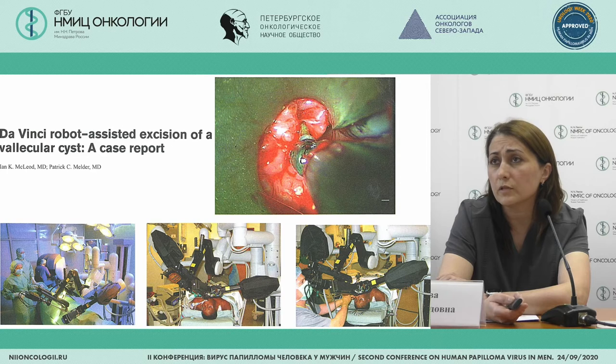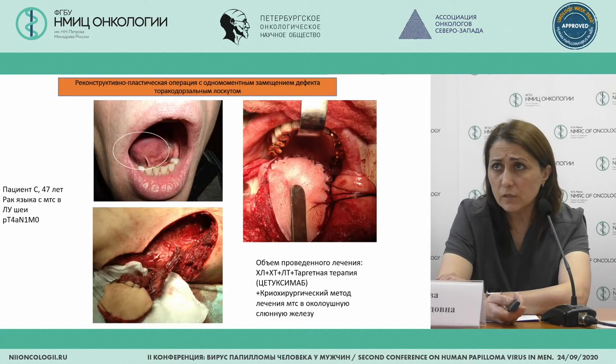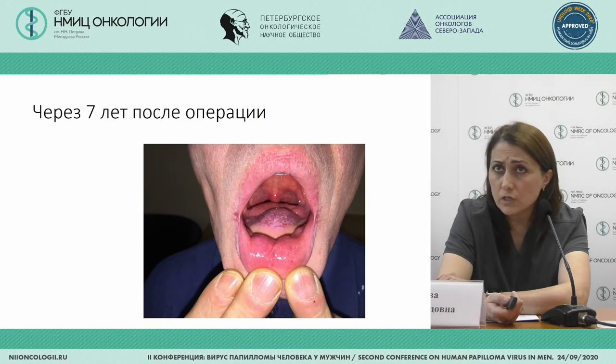The da Vinci robot-assisted excision is illustrated in one of the publications here. Counter-indications include stage four inoperable metastatic lymph nodes which grow into the main vessels, remote metastasis, and extension into the soft tissues and vessels. Treatment for these patients can be combined: chemo-irradiation, targeted therapy, cryo-surgery, and surgical treatment.